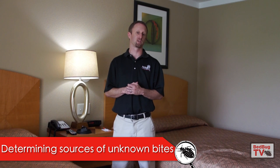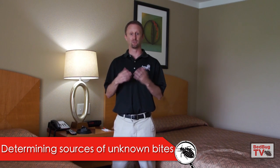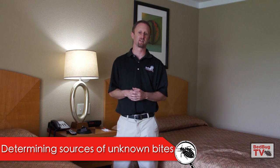Welcome everybody to Bedbug TV. I'm your host, Jeff White. In today's episode, we're going to talk about what to do if you're being bitten by something and you can't figure out what's causing it.